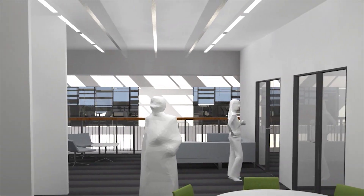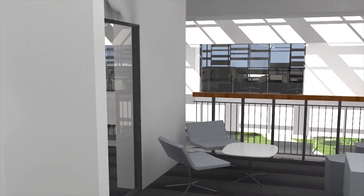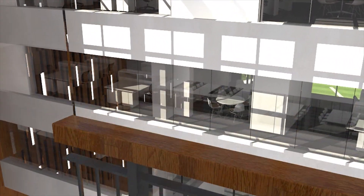Turning left at the top of the stairs, we can see one of the social zones overlooking the building's reception area and Spanish steps.